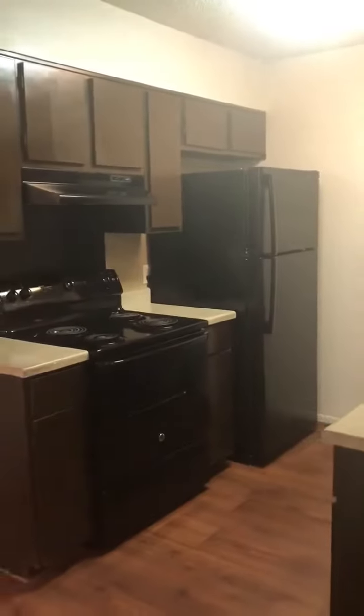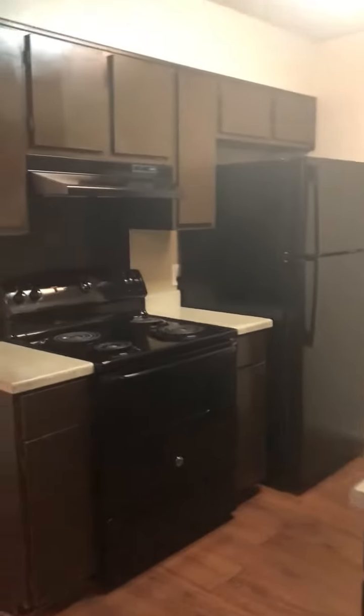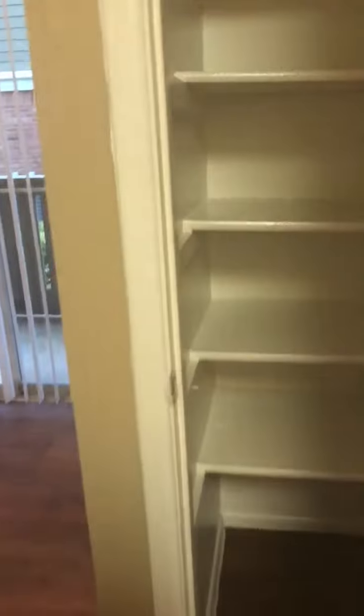In your kitchen you will notice the dark brown cabinetry with lots of cabinet space, as well as the all-black appliances including a stove, refrigerator, dishwasher, and garbage disposal. Then across from your kitchen you have lots of pantry space.